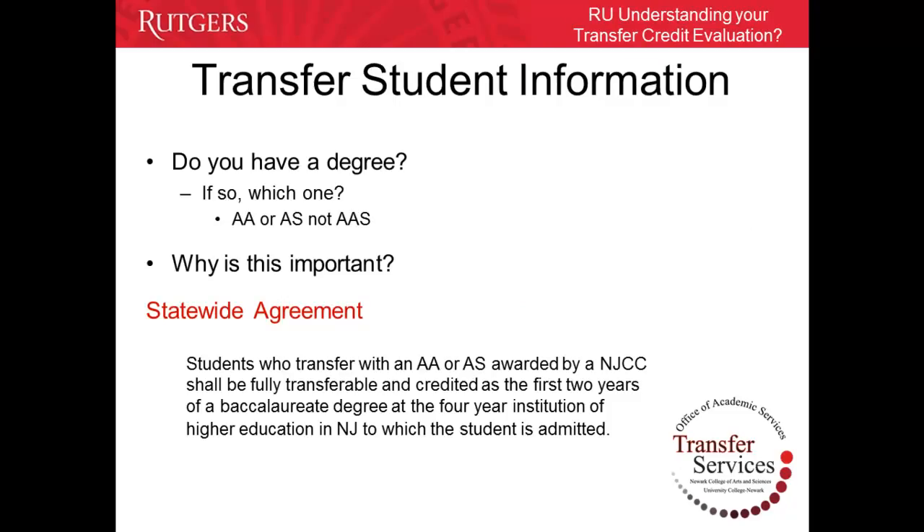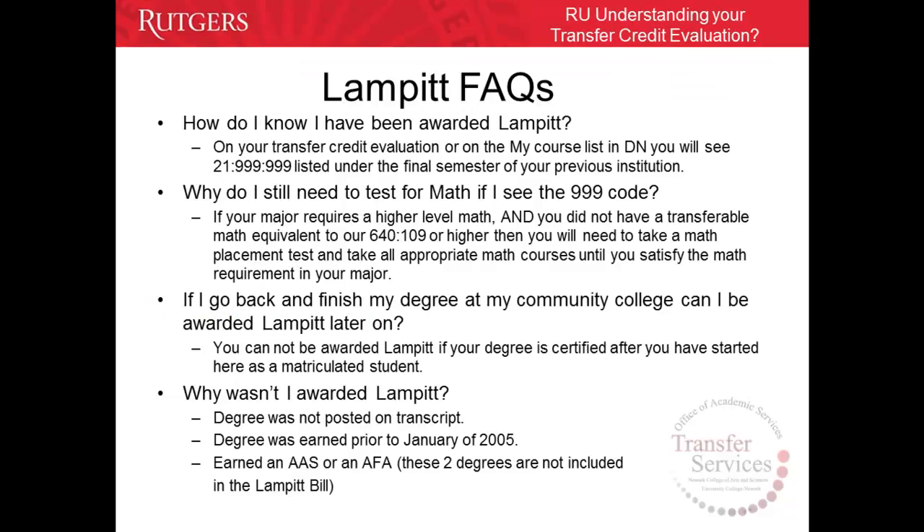All NJCC transfer students with either an Associate's in Arts or Associate's in Science degree are covered under the New Jersey Statewide Transfer Agreement, or LAMPET bill. Under this agreement, students who transfer with an AA or AS awarded by an NJCC shall be fully transferable and credited as the first two years of a bachelor's degree at the four-year institution of higher education in New Jersey to which the student is admitted. All students who have been awarded LAMPET should see the 21-999-999 code listed on their completed evaluation under the semester in which the AA or AS degree was earned from their previous institution.